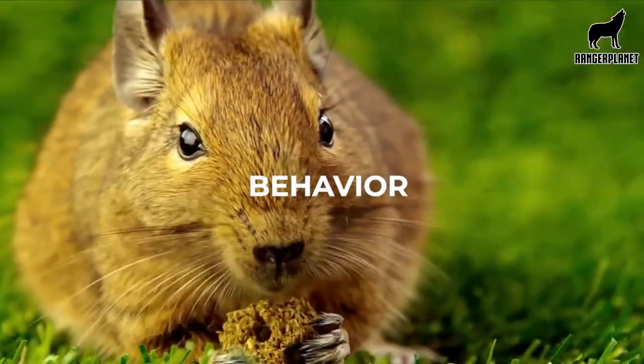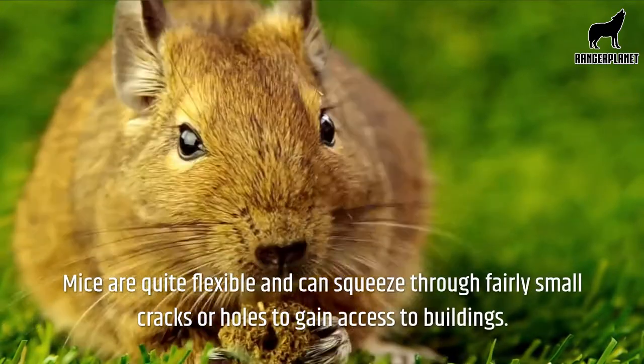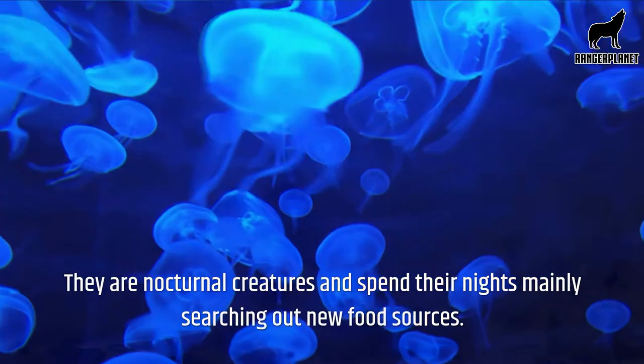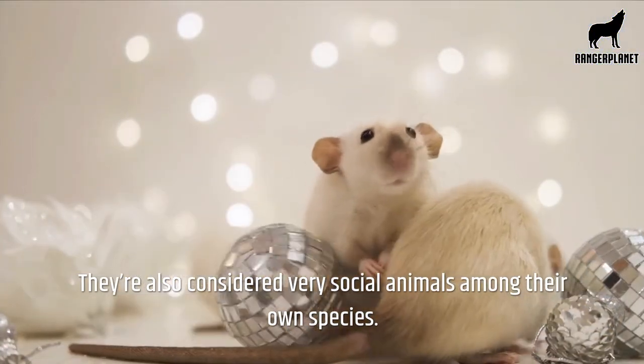Behavior. Mice are quite flexible and can squeeze through fairly small cracks or holes to gain access to buildings. They are nocturnal creatures and spend their nights mainly searching out new food sources. They're also considered very social animals among their own species.